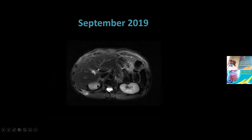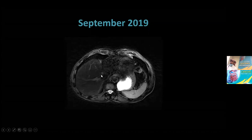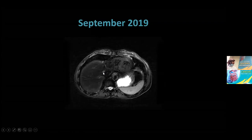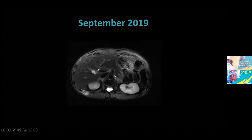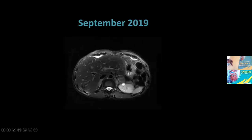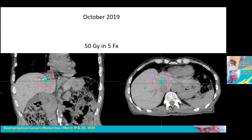In follow-up, we see necrosis from the prior treatment. There is another lesion in segment 4A. Again, SBRT — 50 gray, five fractions — to these lesions. That was in October 2019.